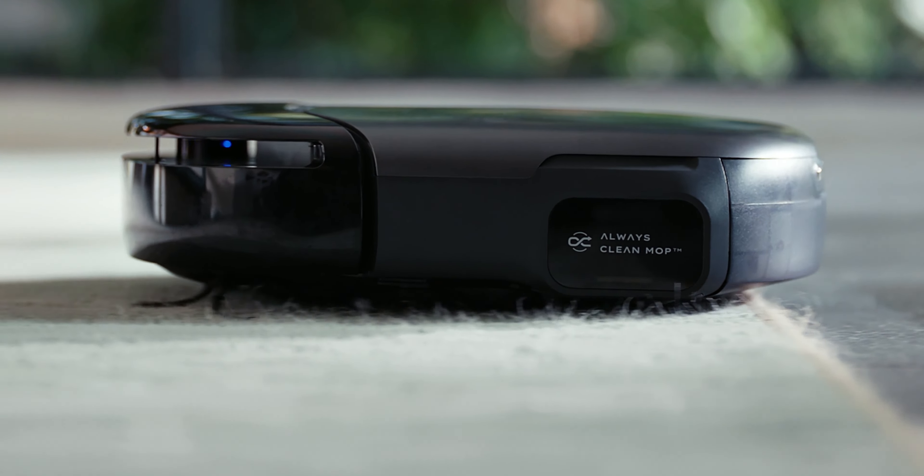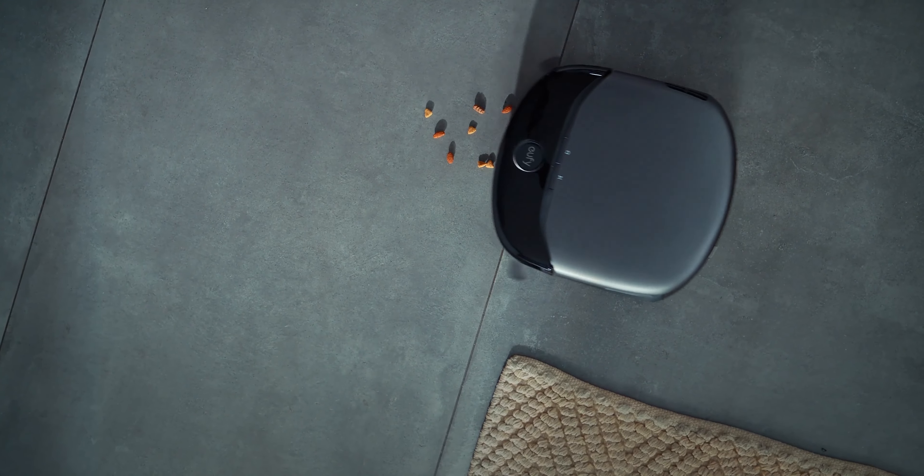On carpet, the mop is hidden and power is boosted with powerful suction for a robust, immaculate cleaning.